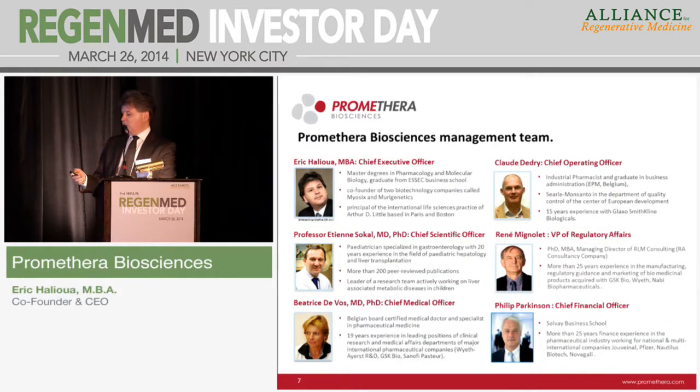We have established, since the beginning of the company, a very robust and senior management team. I myself have already founded two biotech companies — one of which I sold to Genzyme in 2002. The scientific founder is a well-known key opinion leader and pediatric hepatologist. A large part of the organization spent between 15 and 20 years with GSK Vaccines, headquartered in Belgium very close to our facility. They provide excellent expertise in developing biologics, which is extremely important for us.